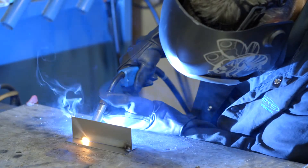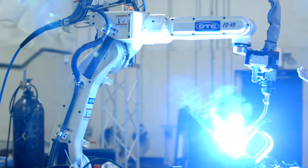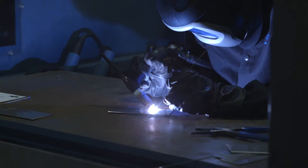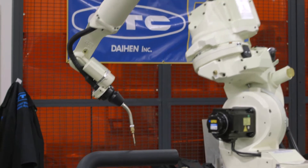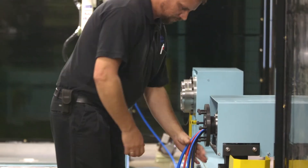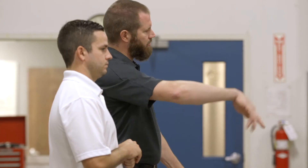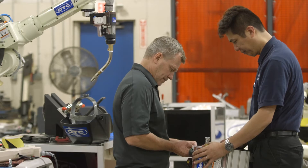OTC Dyehen is a single source welding solutions provider combining the latest technology with quality products resulting in faster, better welds every time. Whether you're looking for a single welding component or a complete end-to-end solution, OTC Dyehen's top-of-the-line quality and performance meets the challenge.